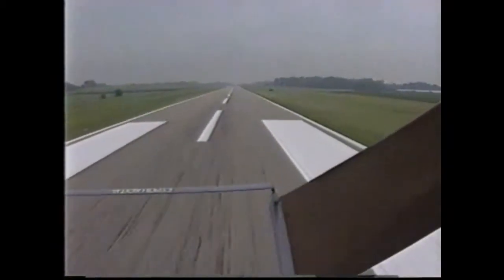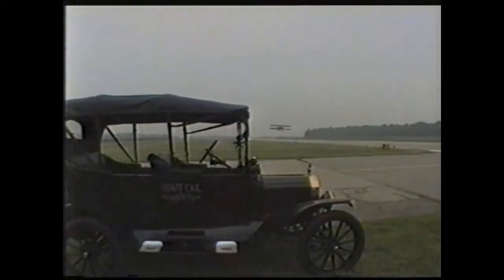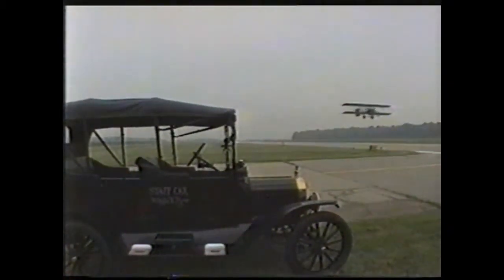The ride is a short one, but in that minute or so you fly higher and farther than the Wright brothers did on their initial flight. By the way, the staff car used by the group is a Model T of the same vintage as the airplane.